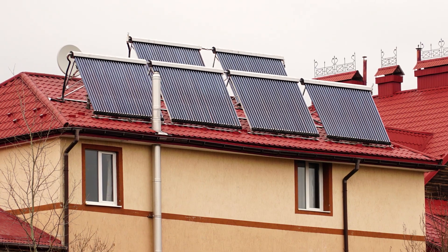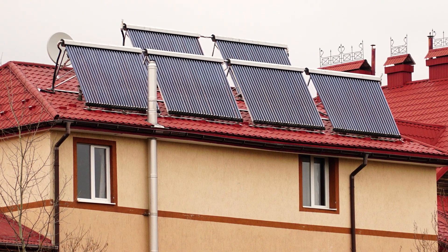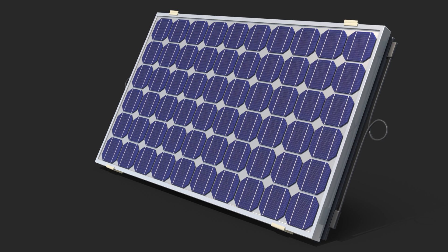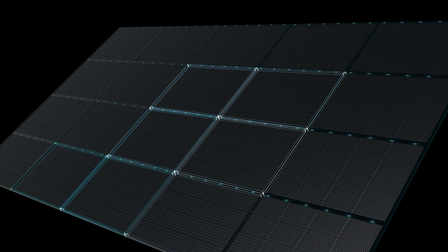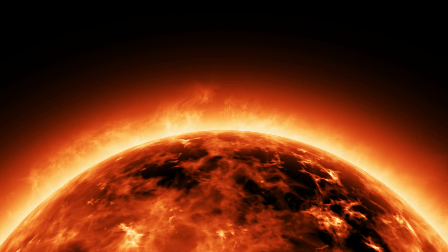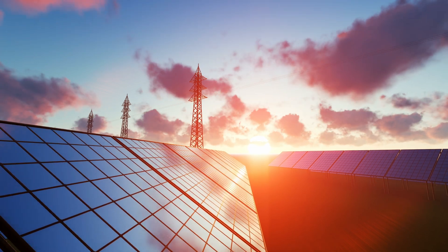I first started looking at solar as an option for our house about 15 years ago. At that time I was offered solar thermal with evacuated tube panels on the roof that heated water. PV or photovoltaic panels were still very expensive in those days and nowhere near as efficient as they are now. Things have come a long way in that time and continue to do so. It would be very easy just to wait till next year for next year's model, but one of the things I've learned is that when you think the time is right for you, it's worth going for it as soon as you can.